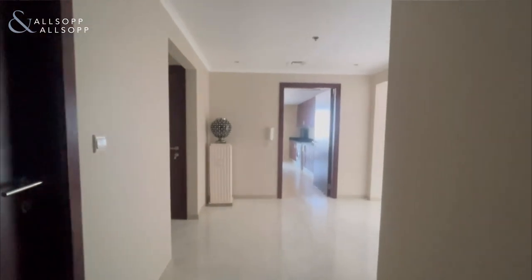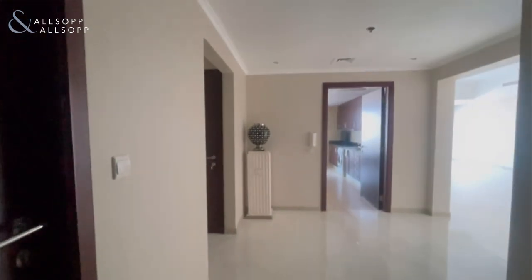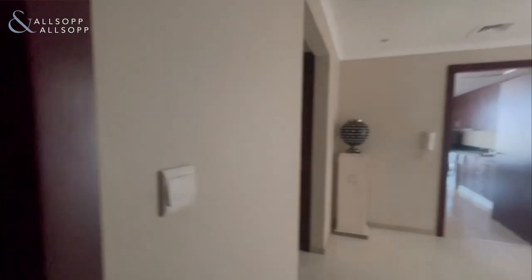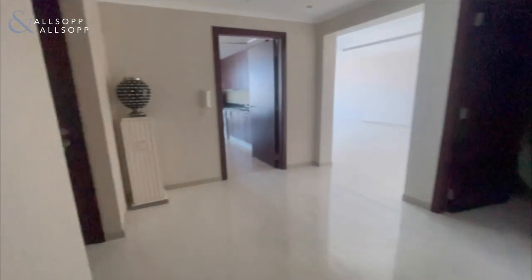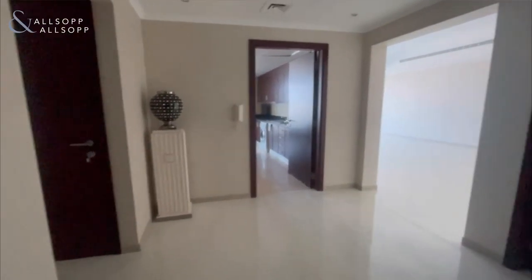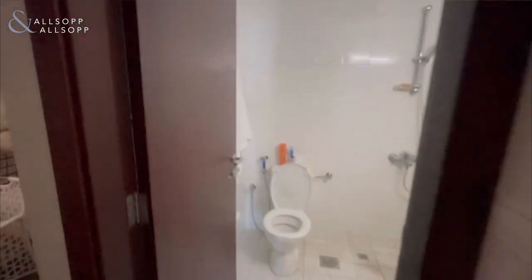Francis from Allsop Real Estate, proud to present this two bed plus maids room in Emirates Crown. First off, to the left we have the first guest bathroom. We don't have any upgrades in this apartment. Moving forward to the right, you have the maids room, fully equipped, currently just used as a storage room. This apartment is sold vacant.